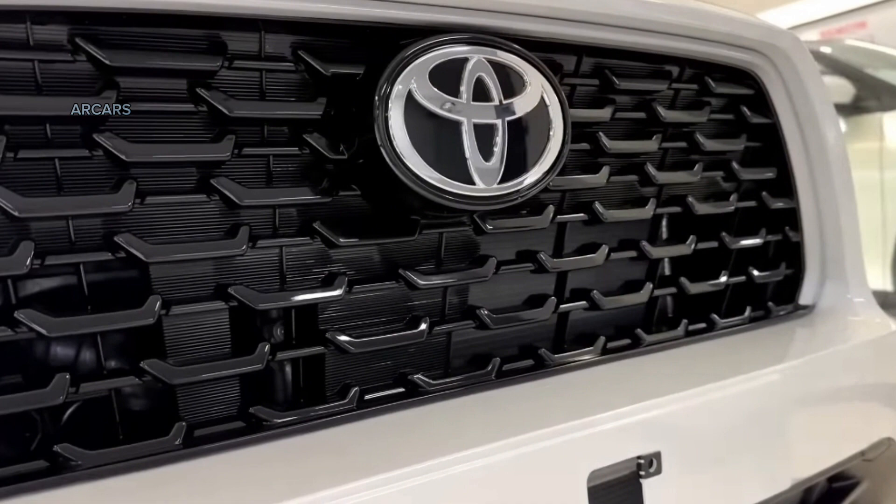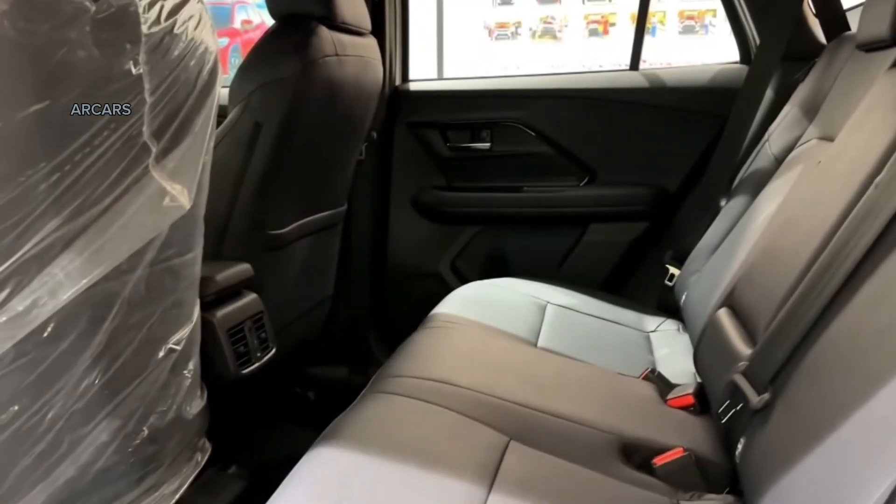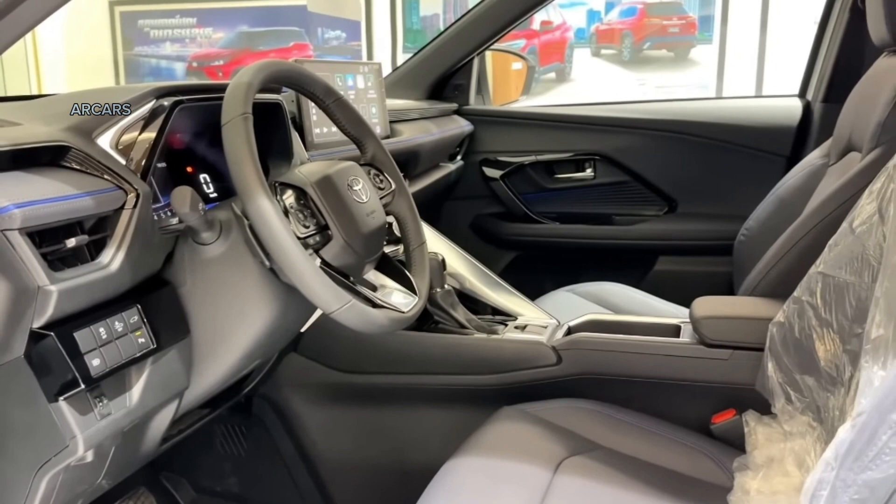The mid-level V and entry-level G have only a combustion 1.5-liter 2NR-VE engine. This mill produces a maximum of 104 horsepower and 138 nanometers of torque. All three models use a continuously variable transmission CVT, sending power to the front wheels.